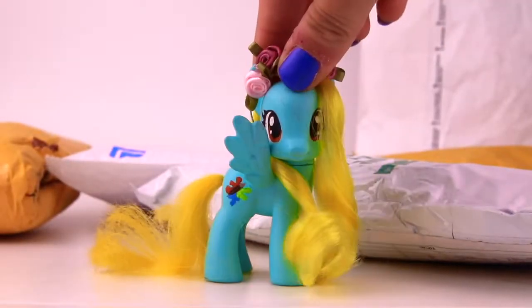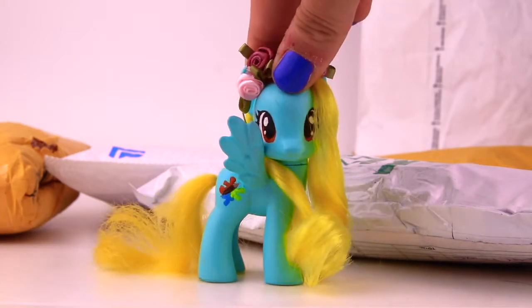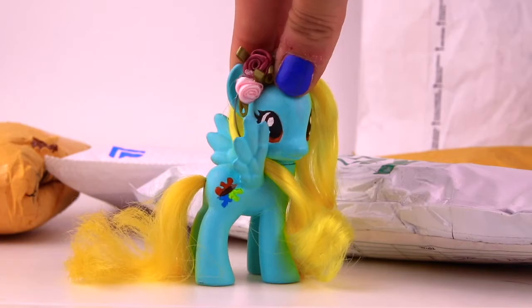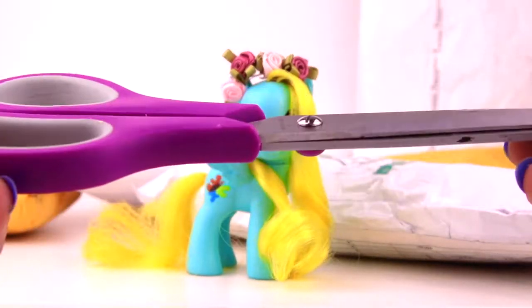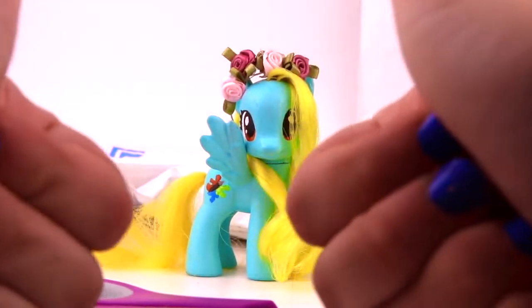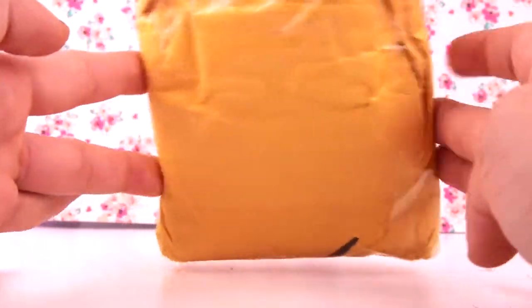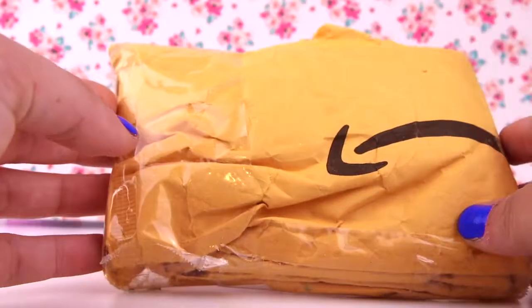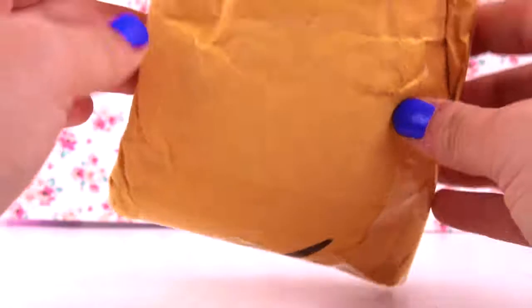I'm going to do them in order of rarity — I'm going to do the least rare ones first and then go to the rarest one that I got. And I actually have real scissors this time. Okay, so this is the first package. This is one that I got from eBay. I'm super excited to open her.